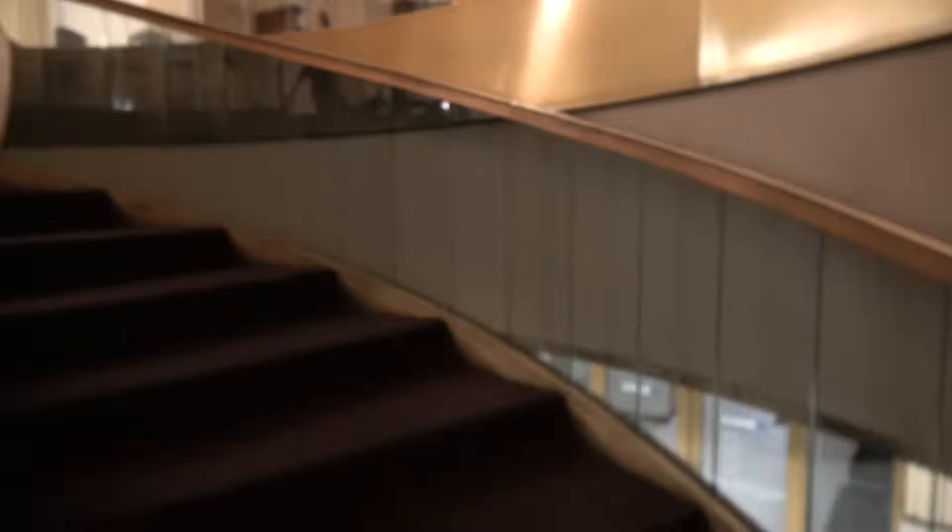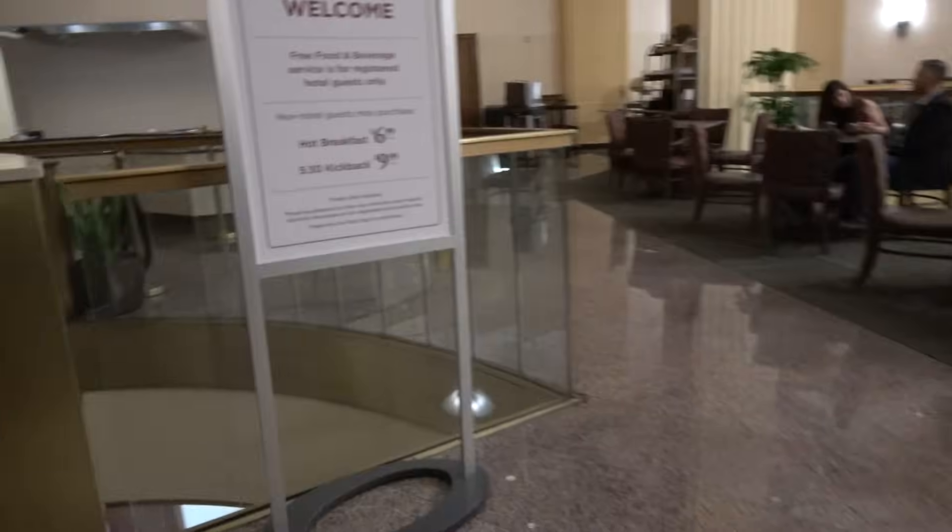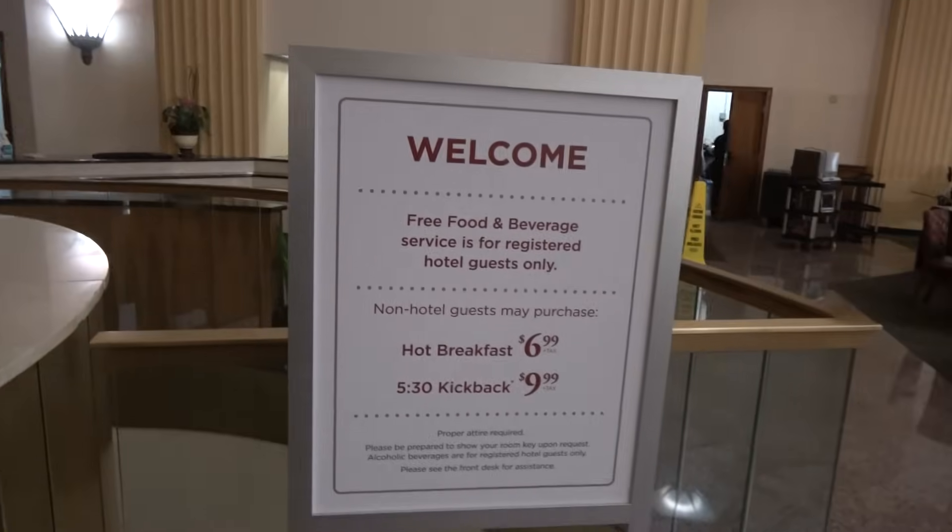They could have easily put an elevator right here, but I don't know why they decided not to. This right here is like a restaurant up here.